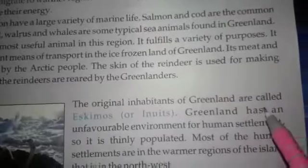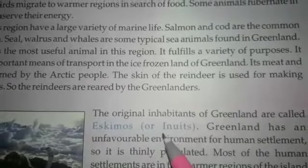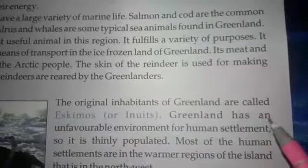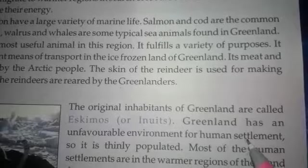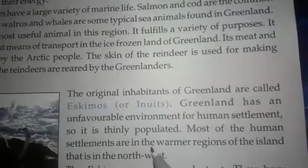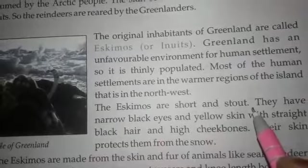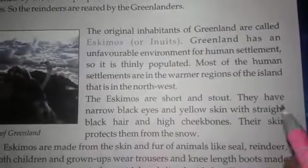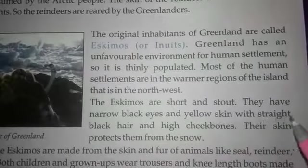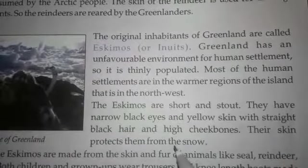The original inhabitants of Greenland are called Eskimos, also known as Inuits. Greenland has an unfavorable environment for human settlement, so it is thinly populated. Most of the human settlements are in the warmer regions of the island, that is in the northwest. The Eskimos are short and stout. They have narrow black eyes and yellow skin with straight black hair and high cheekbones. Their skin protects them from the snow.